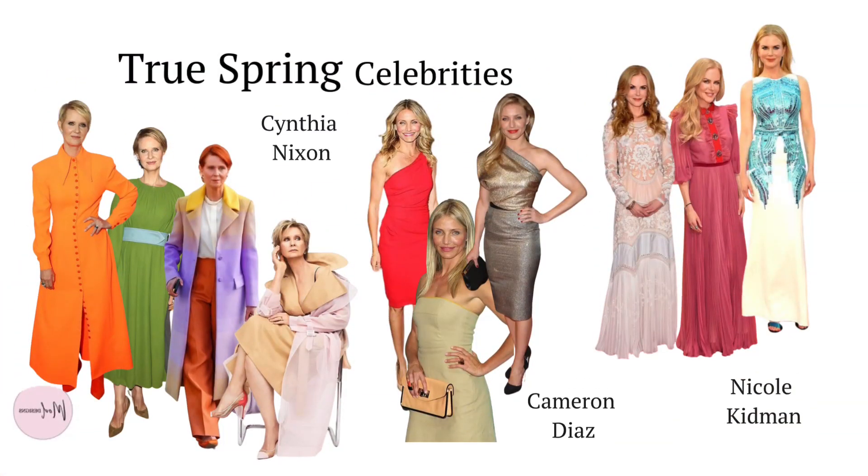Seasonal colour analysis usually has three or four categories. When talking generally about spring we are thinking of true springs or warm springs, and as you can see here these true spring celebrities — Cynthia Nixon, Cameron Diaz and Nicole Kidman — wear the colours beautifully. Doesn't Cynthia Nixon really embrace the true spring colours in her style? Golds and corals, reds and turquoise look wonderful on Cameron Diaz and Nicole Kidman also.